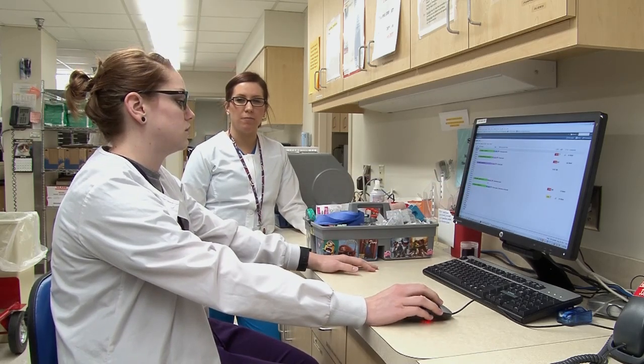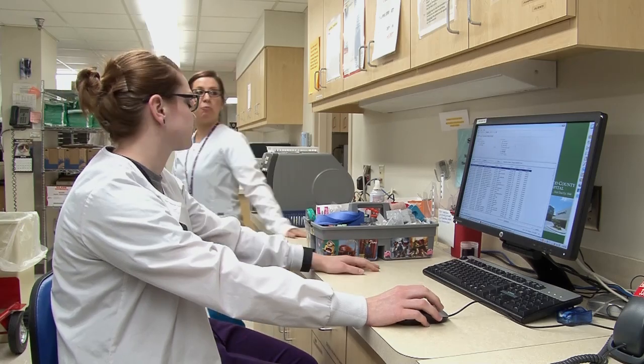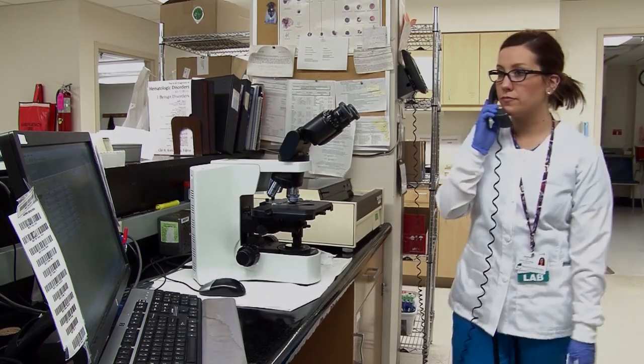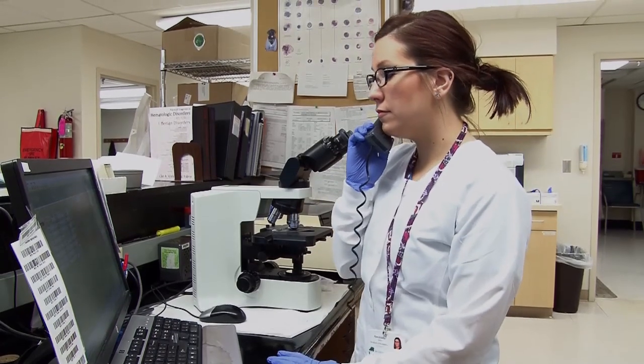Another thing I would recommend is going to a laboratory and shadowing there. That will tell you in one day — one hour even — if this is what you want to be doing with your life. So I highly recommend that.